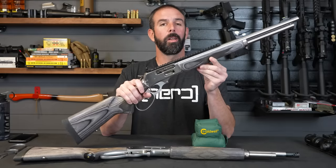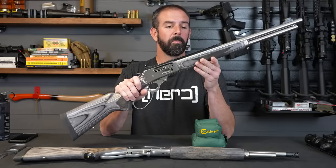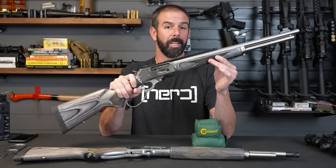I know the whole reason you guys are here is to see this Marlin 1895 SBL manufactured by Ruger. This is one of the first ones out, and I'm filming this on January 11th.